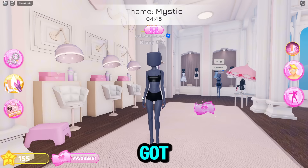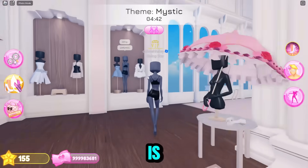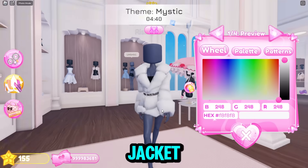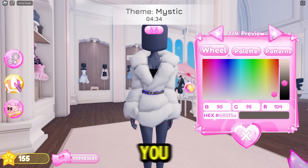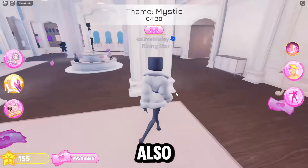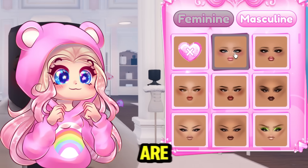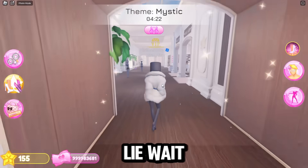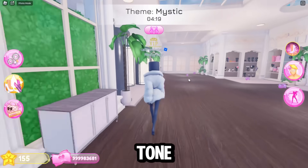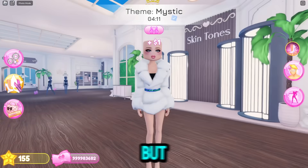A few more things got added as well. There is a new VIP jacket — it's so cute. There are no toggles, but there are a lot of different things you can color on it. And then there's also some more new makeup. These are so cute — I love this one. This one looks a little bit like me, not gonna lie. I'm going to change my skin tone real quick. It is so cute, I love it.